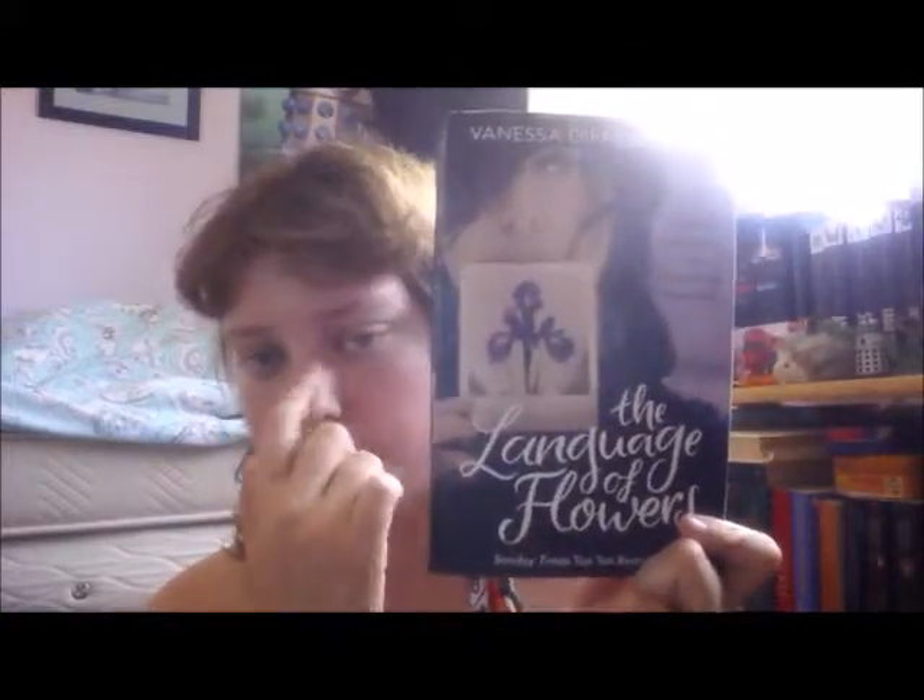The next book I got is The Language of Flowers by Vanessa Diffenbaugh. This was on BookTube quite a while back. I really liked the story concept — I like flowers and I like the premise of this book, and I can't wait to read it.